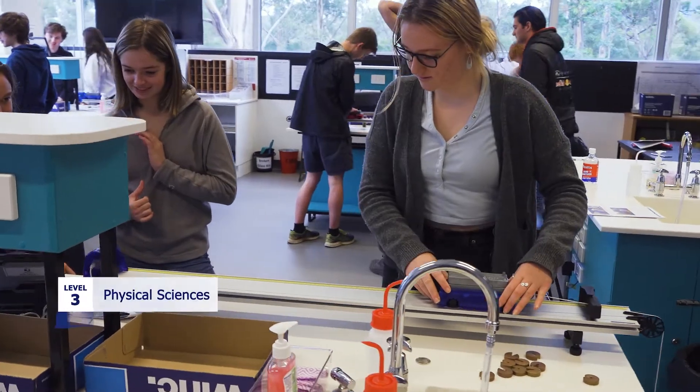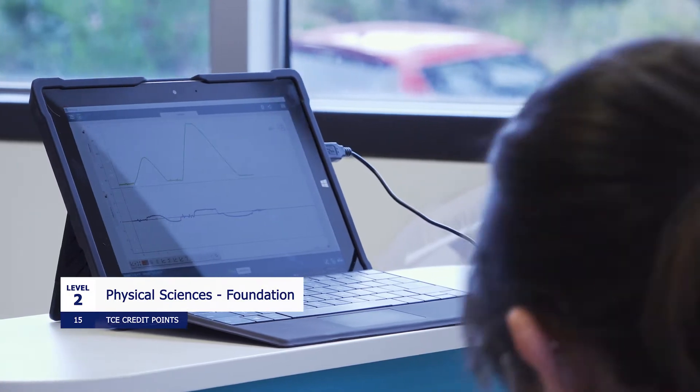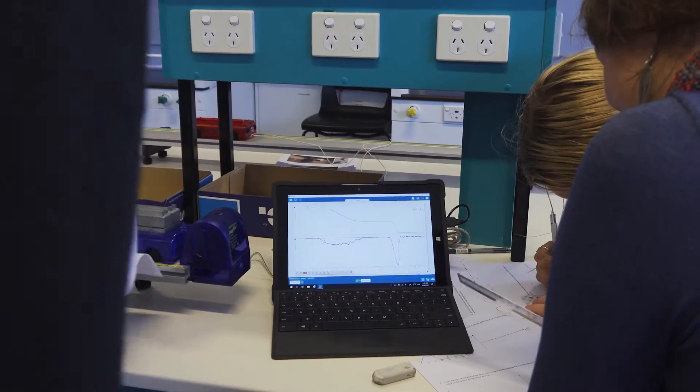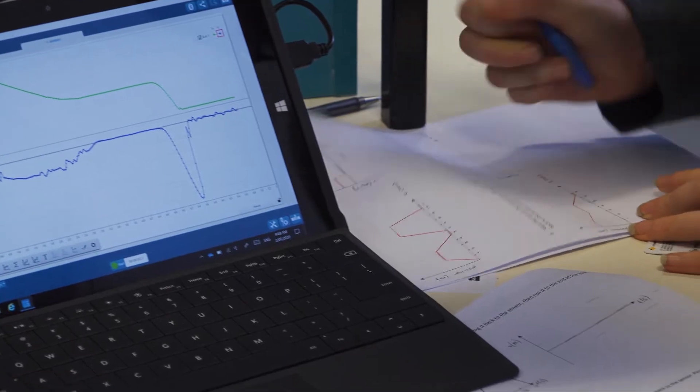This particular class is a level three physical sciences class. You can also do physical sciences at level two. If you do that, you won't have to do an exam — it's just lots of practical work, and you'll do half a year of physics and half a year of chemistry. The level two class is a really good preparation for the level three class if you're feeling a little bit unsure about your maths and science.